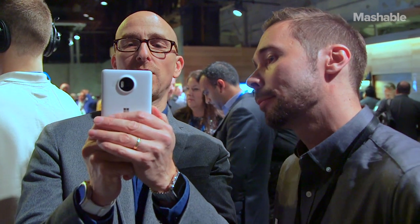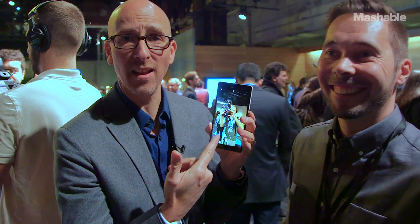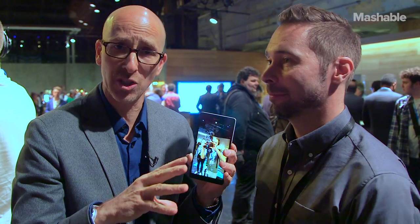What I like to do is just start taking pictures — and there it is in action. Lumia 950 XL coming in November, along with its little brother, the 950, which is a little smaller.